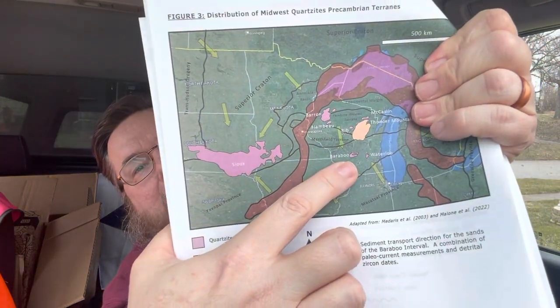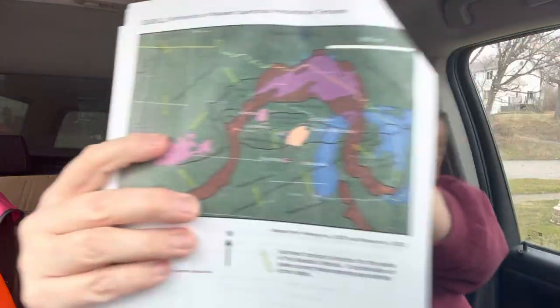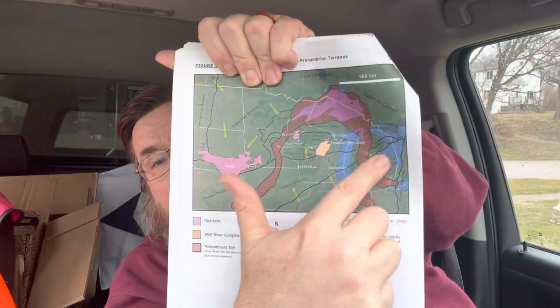We are down here in this little tiny area. I'll come back to what all this other stuff is later, but the Baraboo range, Baraboo area, Baraboo Hills — this all is pre-Cambrian. I'll get to why I use that instead of the actual eons in a minute. It's a syncline. It's mostly quartzite.